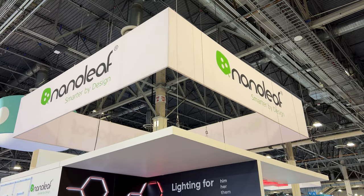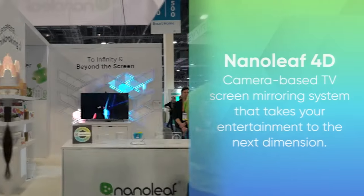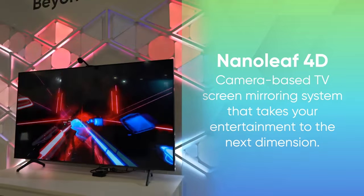At number 10, I would have to say the latest products from Nanoleaf. Their new Lines product can interlock into all kinds of really cool configurations. Their new Nanoleaf 4D actually uses a camera to monitor what's on screen to then mimic that pattern behind your TV for next-level immersion.